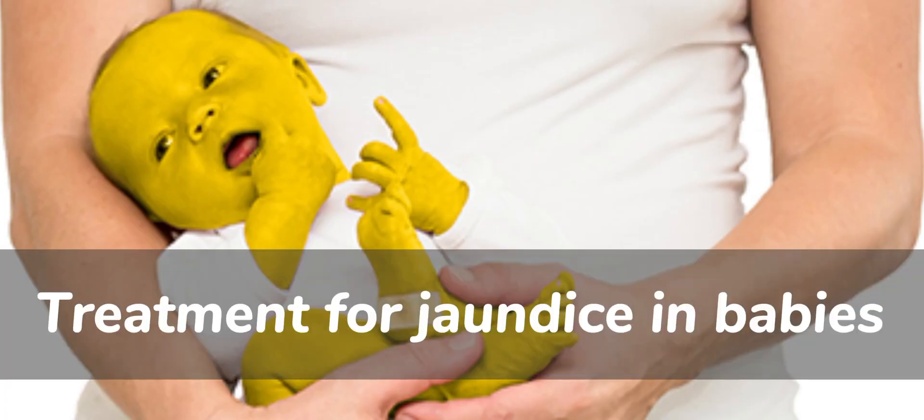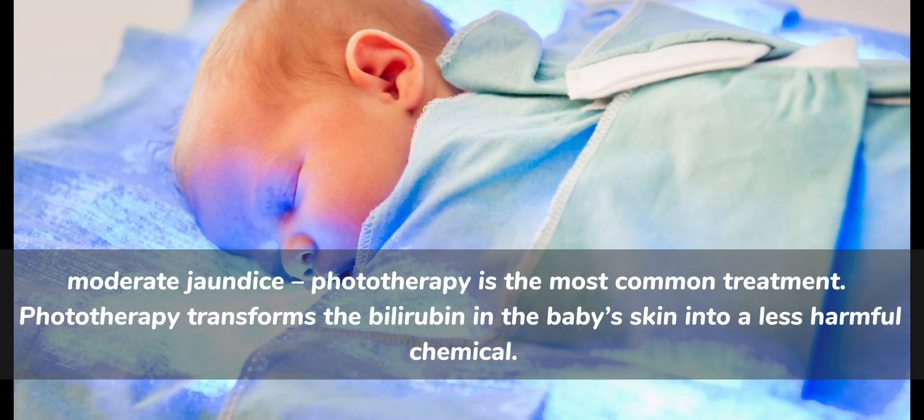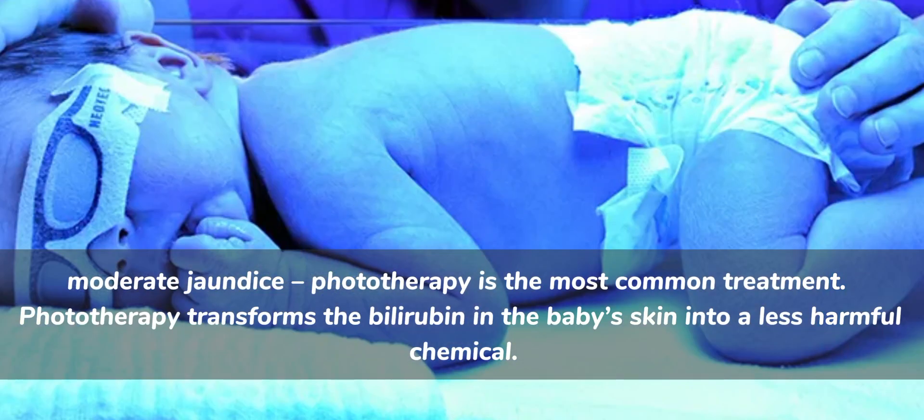Treatment for jaundice in babies: for mild jaundice, if the baby is otherwise healthy and well, no treatment is necessary — the baby's liver will take only a few days to process bilirubin properly. For moderate jaundice, phototherapy is the most common treatment. Phototherapy transforms the bilirubin in the baby's skin into a less harmful chemical.